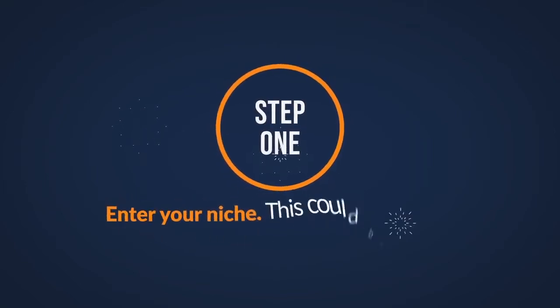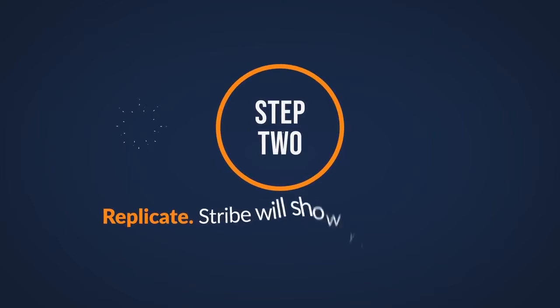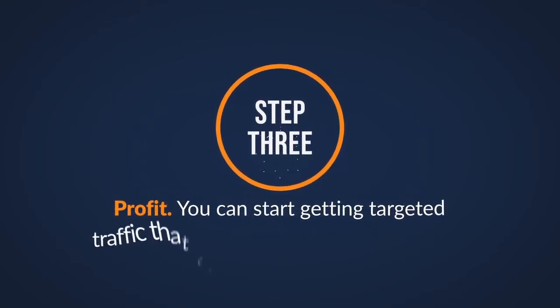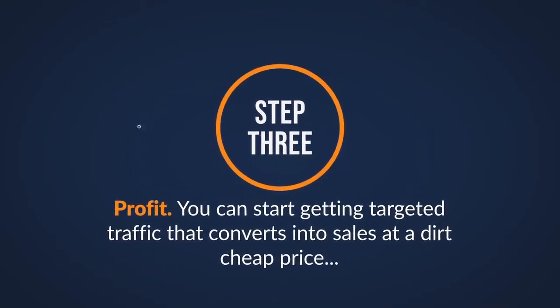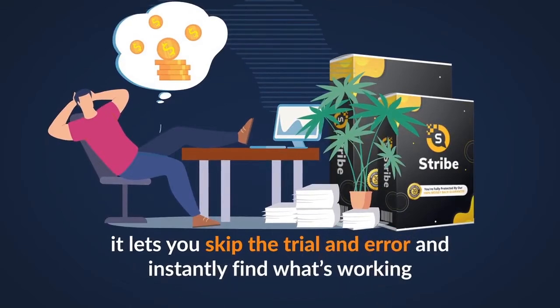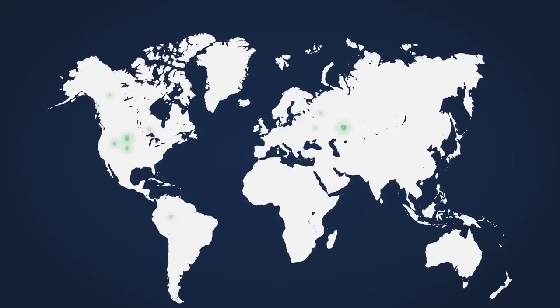Step one: enter your niche. This could be internet marketing, health, dog training — anything you could imagine. Step two: replicate. Stribe will show you the most successful ads that are making money. Step three: profit. You can start getting targeted traffic that converts into sales at a dirt-cheap price. The beauty of Stribe is that it lets you skip the trial and error and instantly find what's working. All you need to do is replicate the successful ads and start sending dirt-cheap traffic to your links. It's like having a treasure map instead of digging everywhere for it.